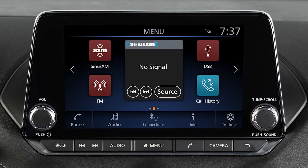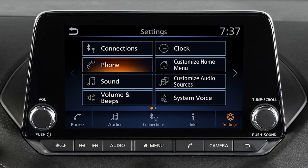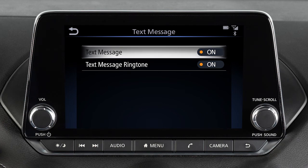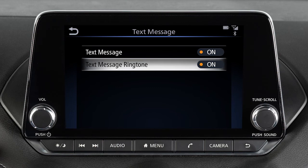Press the menu button on the control panel. Touch Settings, Phone, Text Message, then Text Message again on the next screen to toggle the setting on or off. From this same screen, touch Text Message Ringtone to turn text message sound notifications in the vehicle on or off.